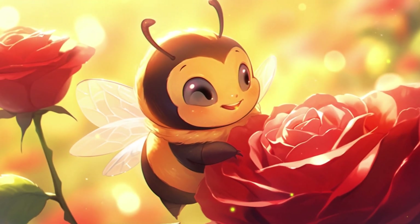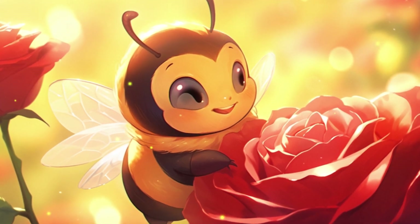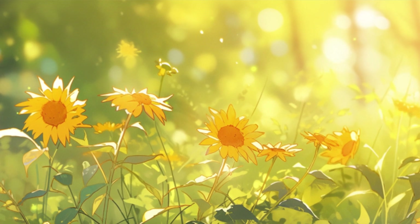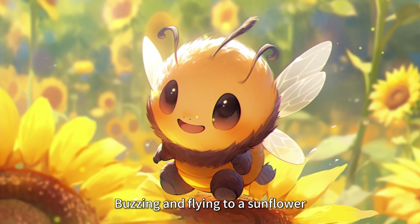Buzz was very happy to hear that. It knew it had an important mission. Then Buzz began to fly among the flowers, spreading the pollen from flower to flower, before flying on to a sunflower.